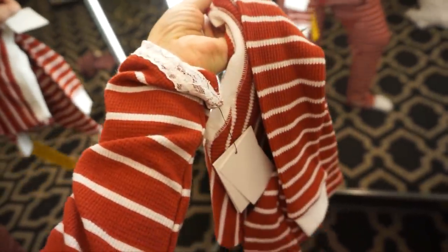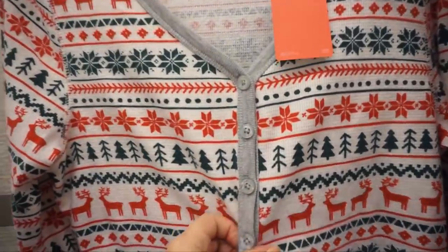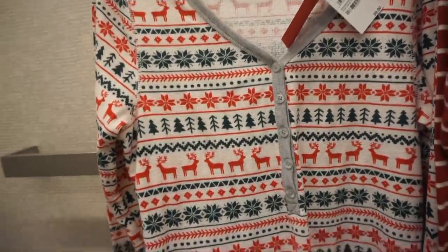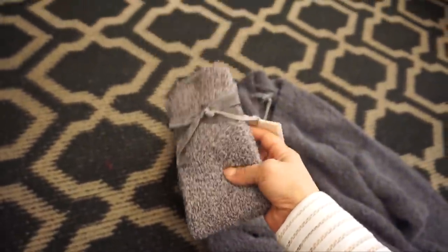They have a matching little boy set or little girl set — how sweet is that! And of course there's the option to do just the Nordstrom signature brand for $59 for the whole set, which also has matching pieces for children.